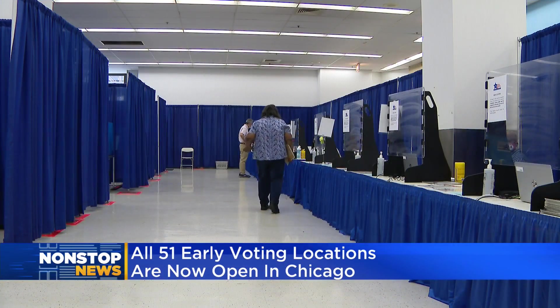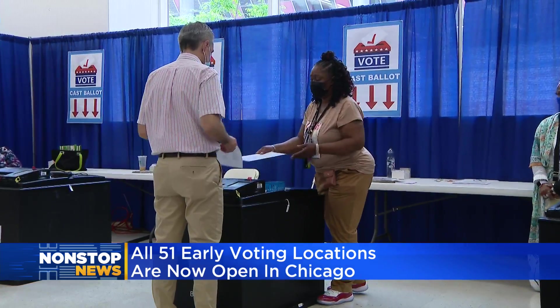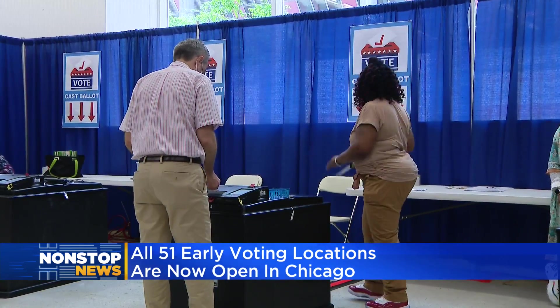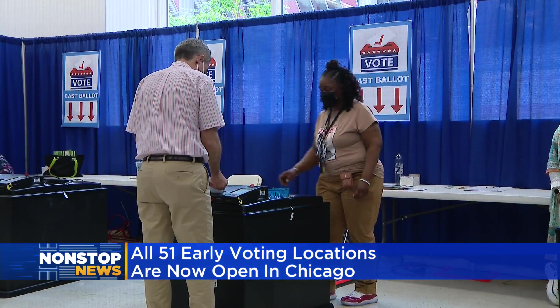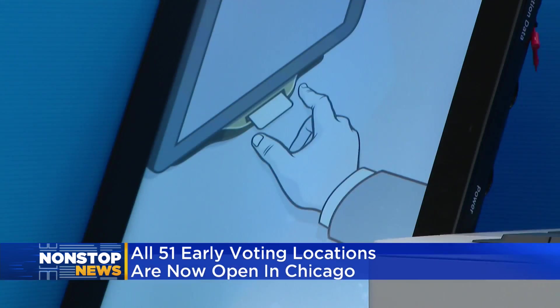If you want to vote in person, you can do so at all 51 early voting locations open in Chicago. You can vote at any early voting site, no matter where you live in the city. The early voting locations include this super site in the loop at Clark and Lake.